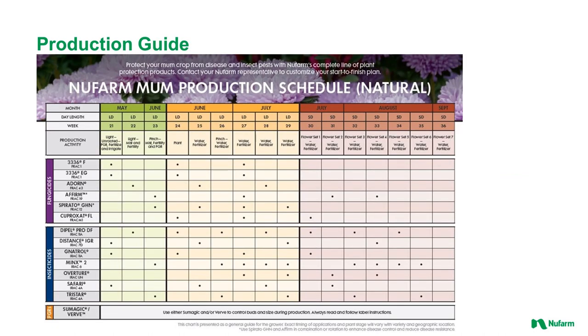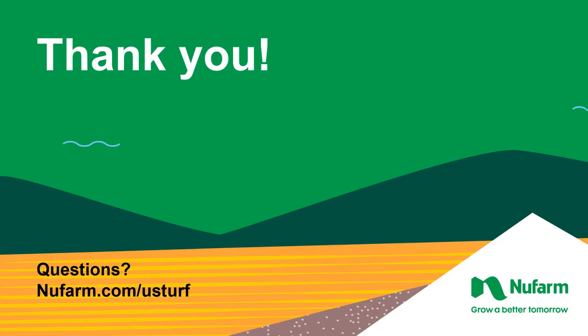We do have our production guide available. It maps out individual weeks or months of the calendar, giving you common disease and insect pressures prominent at each time, as well as a suggested spray program and product rotation for various weeks of your mum production. Thank you for your time and for your consideration and use of NuFarm products. If you have any questions on this crop or any other crop, please reach out to your NuFarm rep. Also visit our website at newfarm.com/US-turf where you'll find labels, product bulletins, spray schedules, and other resources including virtual training sessions.